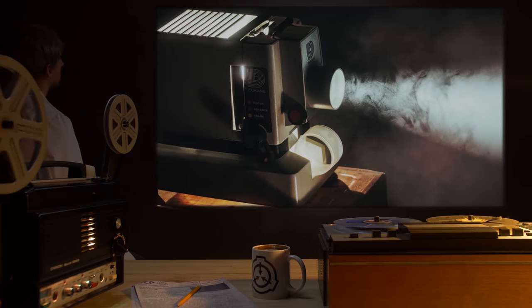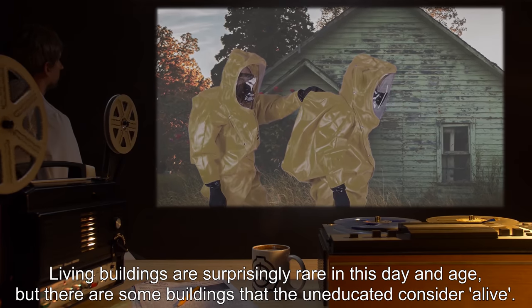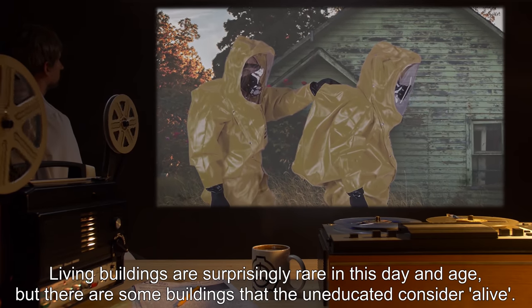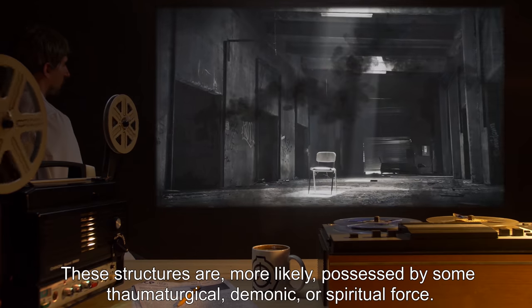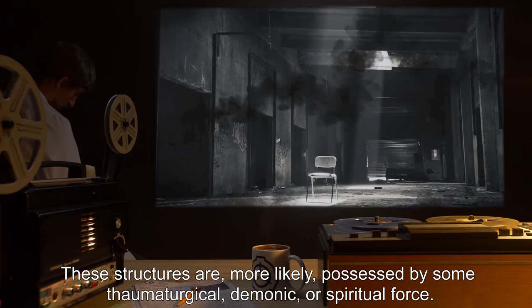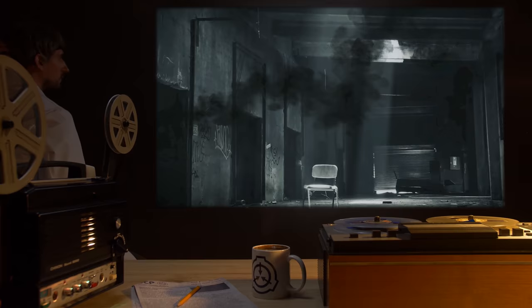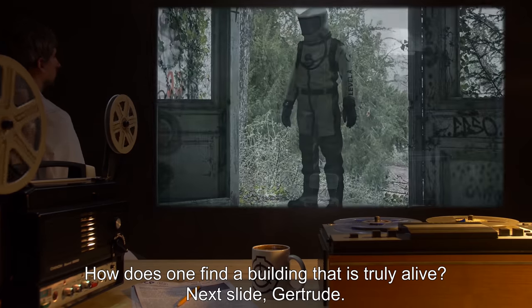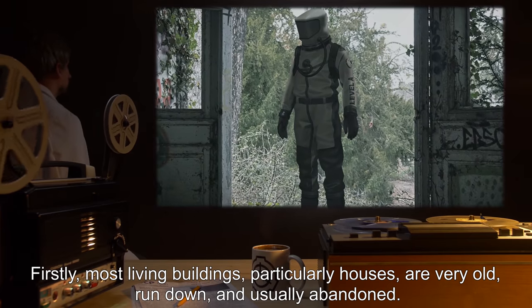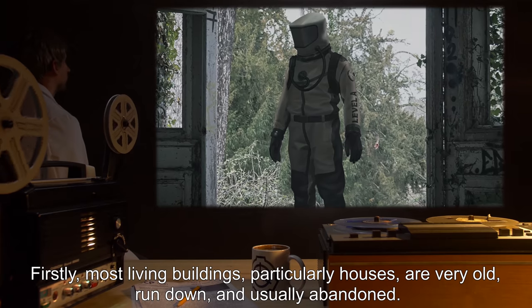Architectural zoologist. Next slide, Gertrude. Living buildings are surprisingly rare in this day and age, but there are some buildings that the uneducated consider alive. These structures are more likely possessed by some thaumaturgical, demonic, or spiritual force. How does one find a building that is truly alive? Next slide, Gertrude. Firstly, most living buildings — particularly houses — are very old.